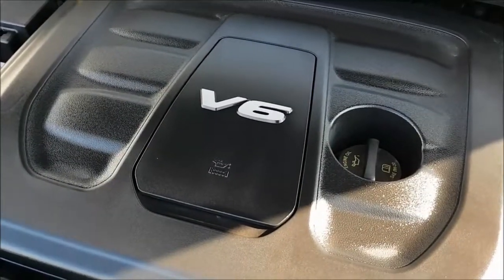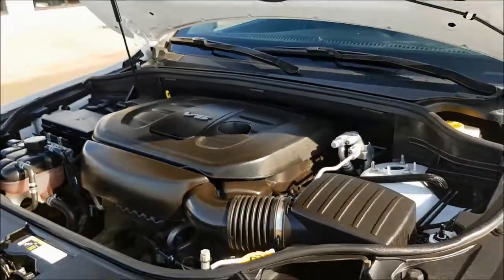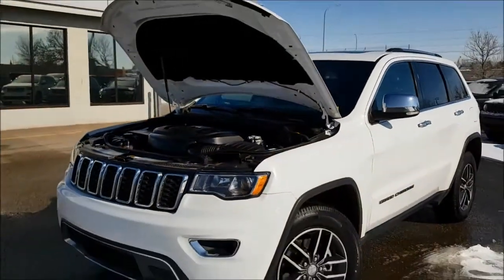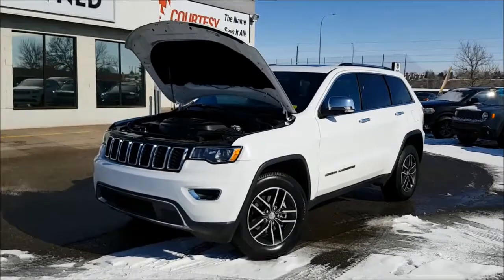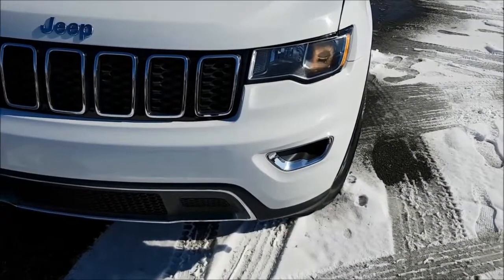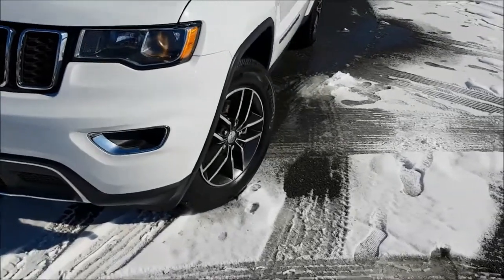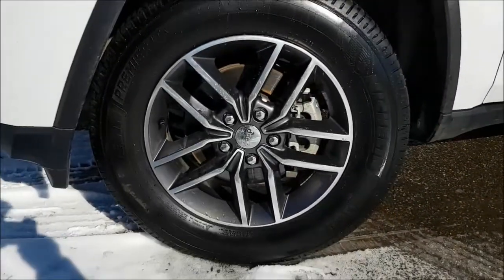Under the hood you're gonna find a 3.6-liter V6 engine coupled with an 8-speed automatic transmission. Coming down to your wheels, you're sitting on 18-inch alloy rims with Michelin tires.